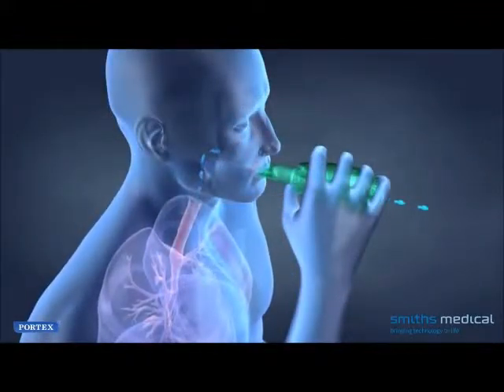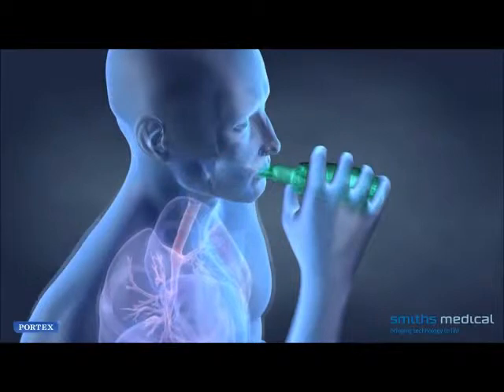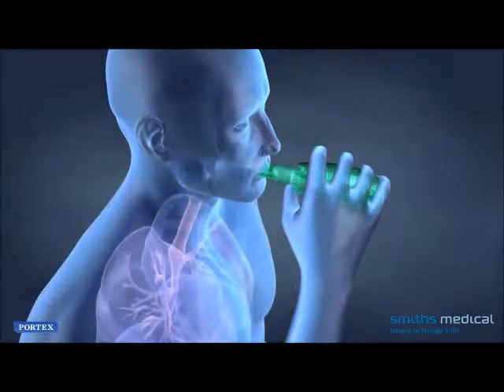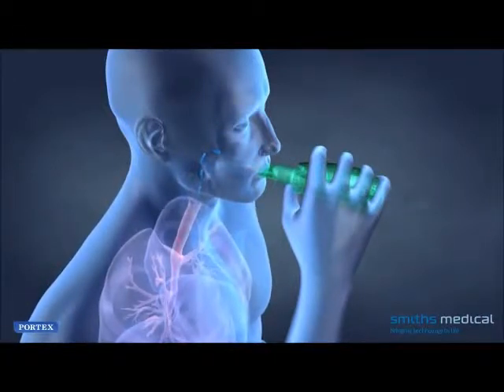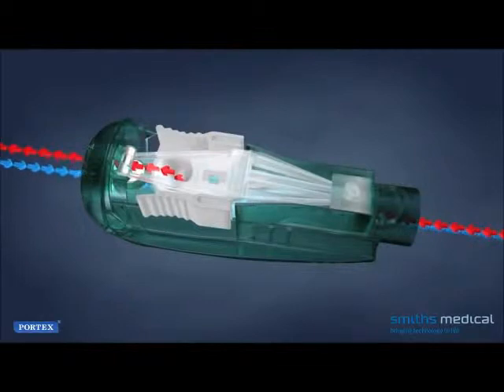The PORTEX Acapella Vibratory PEP therapy system provides effective and efficient positive expiratory respiratory therapy. The patient inhales through the device and the valve inside opens, allowing air to enter. When the patient breathes out, the valve closes and PEP is created. As the pressure increases, the expiring air forces the cone up and air escapes, causing the rocker to vibrate.